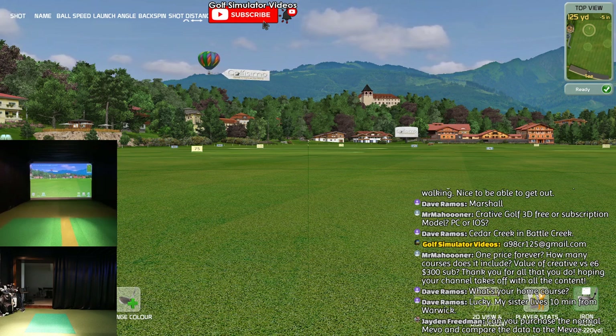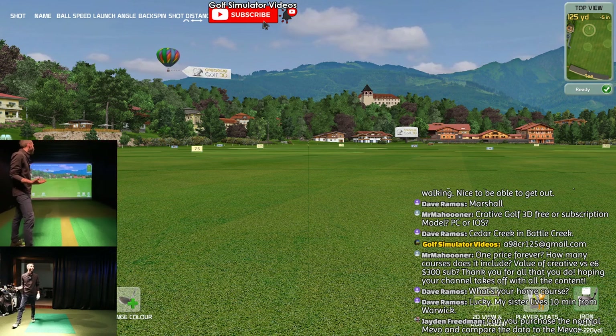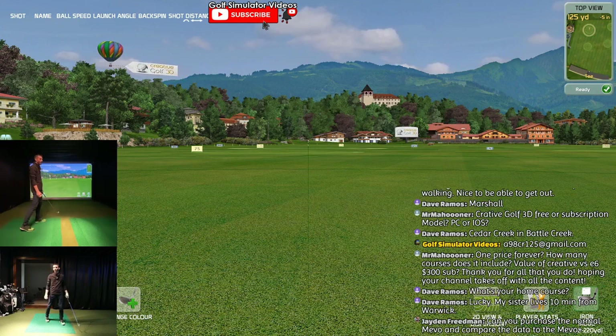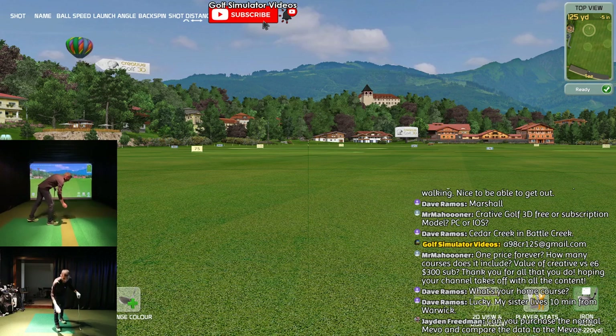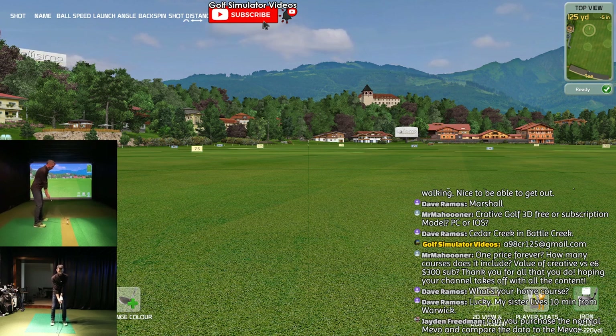Can you purchase the normal Mevo and compare the data of the Mevo Plus? I had the normal Mevo and I sold it - I probably shouldn't have. I used to use the Mevo in here and put it up against HD, and it was close. In comparison, I've already done it with HD - it is close to HD. But I should probably get one again - I'll contact my FlightScope rep and have them get me one.